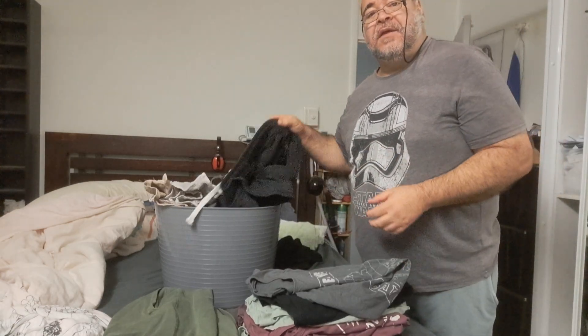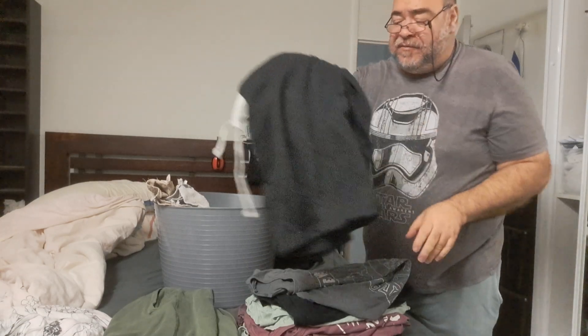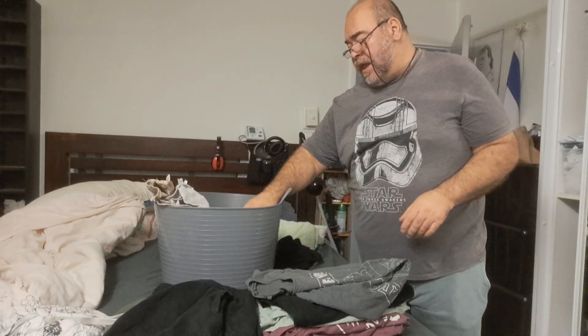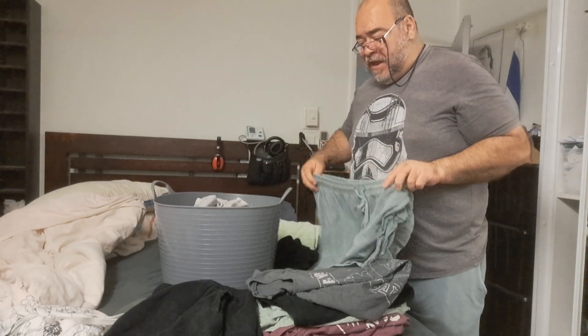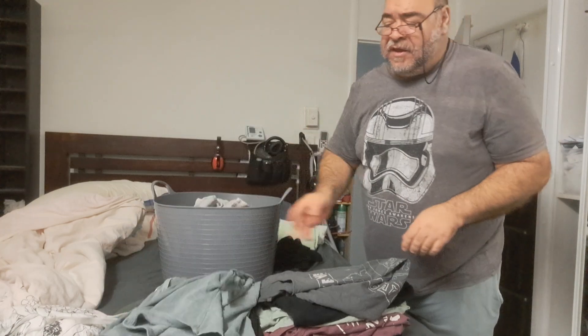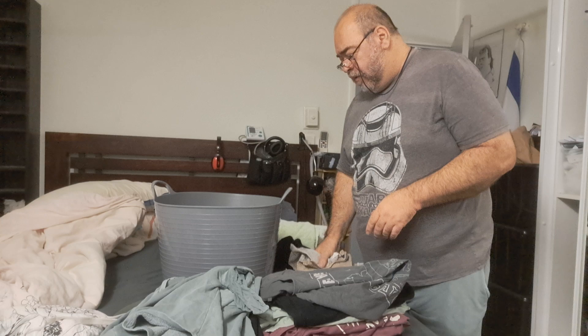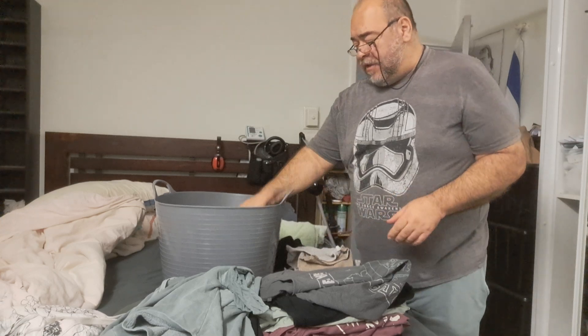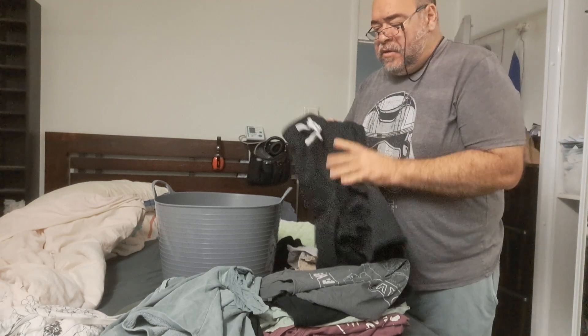I'll tell you what — I will actually be buying my lunch. I've been cooking all weekend, so just to save that little bit more energy. I'm puffed even talking. I'm going to go and buy my lunch, go and have a Subway.